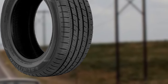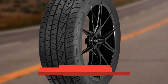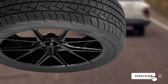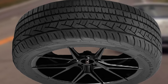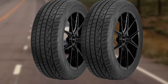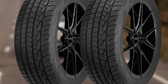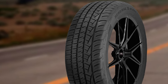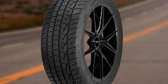At number ten, we have the General G-Max AS05. Luckily for enthusiast drivers, we found an ultra-high-performance all-season tire priced under $100. The G-Max AS05 isn't as good as premium ultra-high-performance tires, but it is a step above touring and grand touring tires in handling. Responsiveness is top-notch for the price, with excellent grip and traction during hard cornering and acceleration. It performs equally well on dry and wet surfaces, though snow traction isn't impressive. It is comfortable over bumps but produces more noise than touring tires. The 50,000-mile treadwear warranty is excellent for the category.